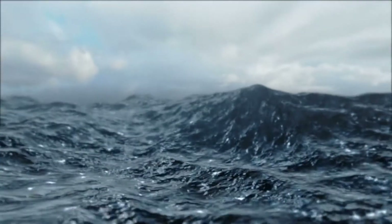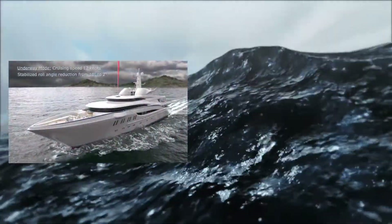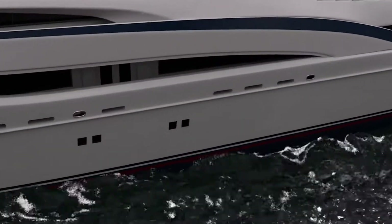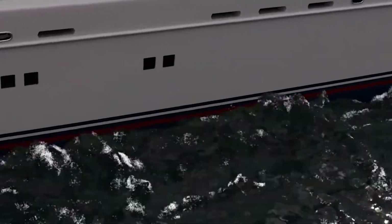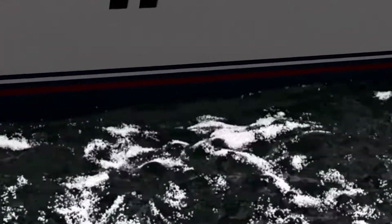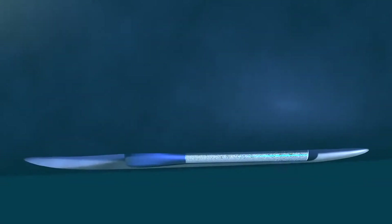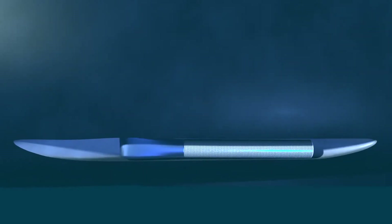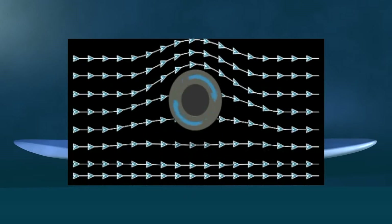Quantum's system can utilize the Magnus Effect to create stabilizing forces while a vessel is underway or stationary. To understand how the MagLift rotor can generate these forces, we must take a closer look at what's happening to the fluid as it travels around the rotating rotor. We must compare the fluid flow path over the top of the rotor as well as underneath. Imagine the surface of the rotor behaving like the moving belt of a treadmill.